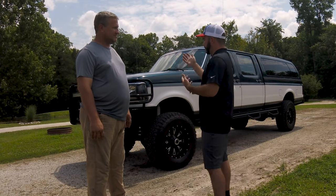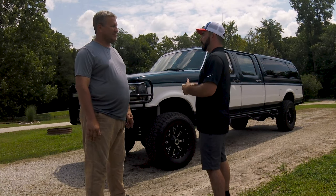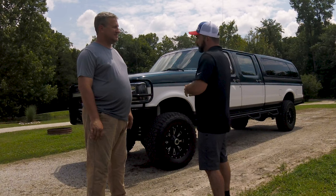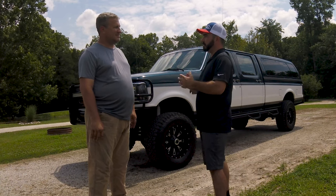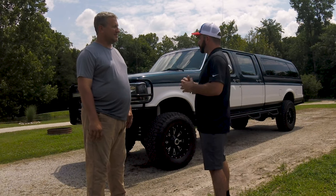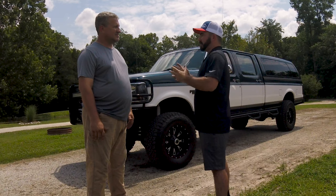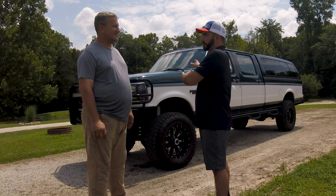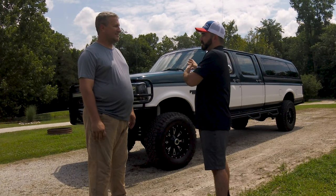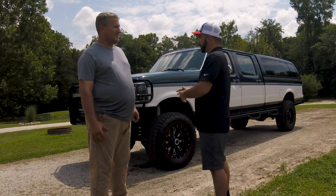Over time you've kind of made it yours — done the ranch hands, injectors, wheels and tires, changed the camper shell out, painted it and all that. We'll address that in our next video we want to do with you on this particular truck, kind of an in-depth look at it. But it's really great to see people who still enjoy their OBS and are still using it to its full potential every day.